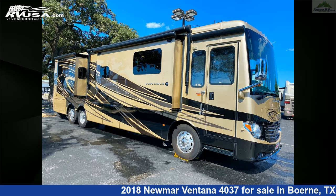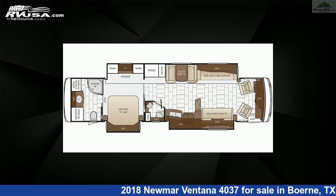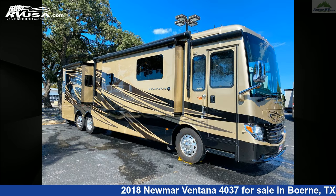This 2018 Newmar Ventana 4037 is a Diesel Pusher RV. It is located in Boerne, Texas, 78006, and is offered for sale by Ancira RV.